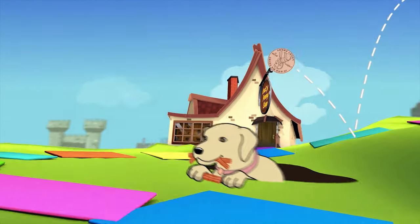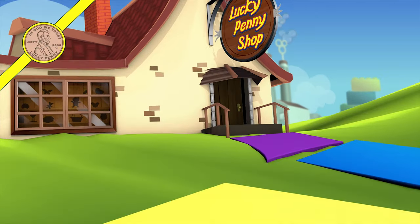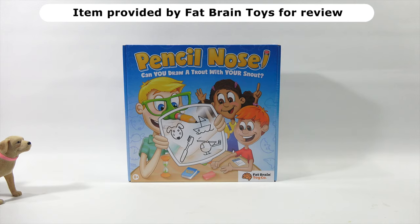You are now watching a Lucky Penny Shop product feature. Hey, it's Lucky Penny Shop. Butch and I are going to check out the game Pencil Nose. Thanks to Fat Brain Toy Company — thank you very much for sending this game for free for us to check out in our video.